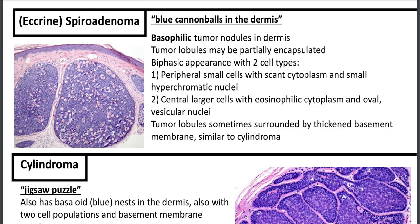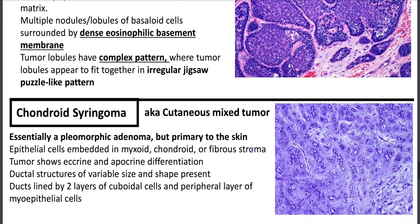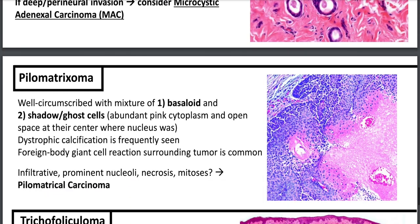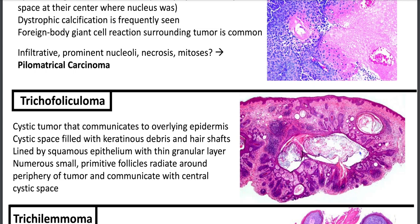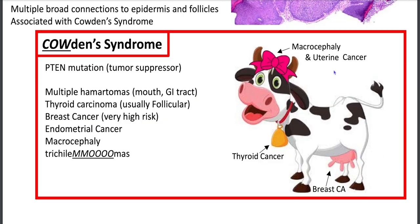Chondroid syringoma: basically a pleomorphic adenoma in your skin. Syringoma: part of your Paisley-tie differential — tadpole with comma-like tail, differential includes desmoplastic trichoepithelioma, microcystic adnexal carcinoma, and morpheaform BCC. Pilomatricoma or calcifying epithelioma of Malherbe: basaloid cells plus ghost cells, dystrophic calcifications. Trichofolliculoma: look for the mama follicle with baby follicles sprouting around it. Trichilemmoma: clear cells with palisading but no clefting — prominent thickened basement membrane. Thank you so much for watching this episode of Pathagonia. This is Jay Huang, and we'll see you next time. Bye.